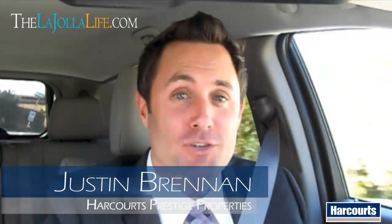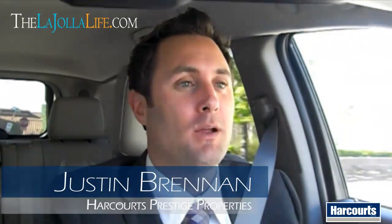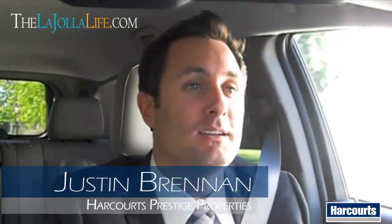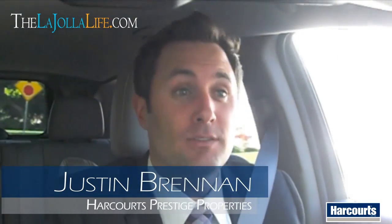Hey San Diego and La Jolla, California. It's Justin Brennan tuning in for another video blog. Today we're up in the Muirlands neighborhood of La Jolla and I'm going to take you around and show you a few homes that are active on market right now, a few homes that have actually sold within the last 90 days, as well as those that are in escrow right now.